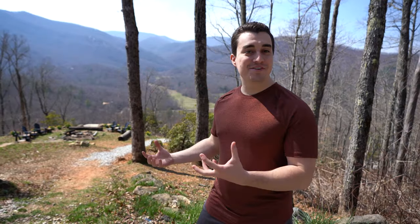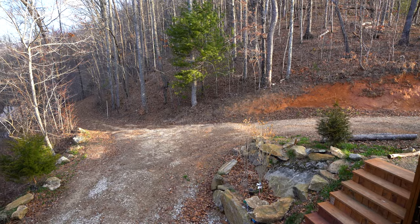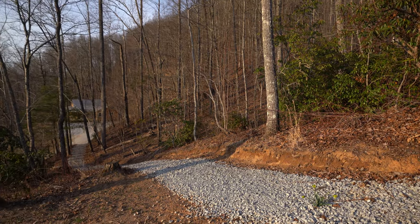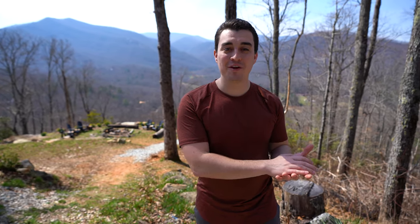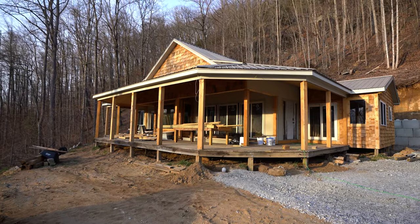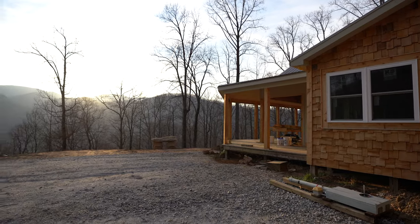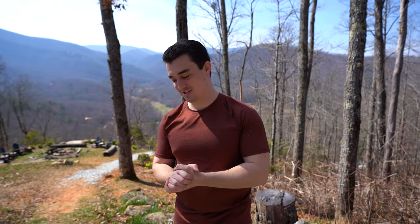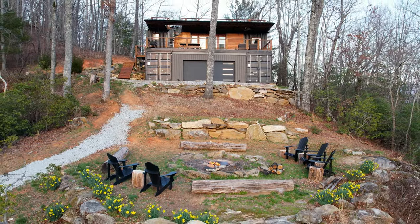Now let's check out the fire pit. Coming down, there's a road that goes off to the left of the container and a path that leads to the fire pit. Both of these actually lead to future cabins they're building to create a kind of community up here, accommodating larger groups that can't just fit in the shipping container. There's a little cabin down the path they're pretty close to finishing, and down the road they're just starting on an A-frame.